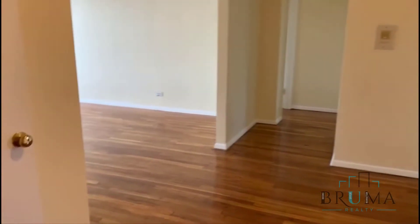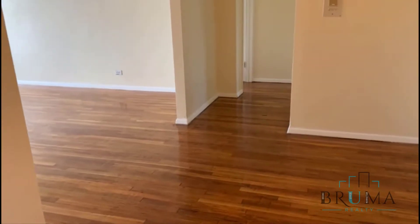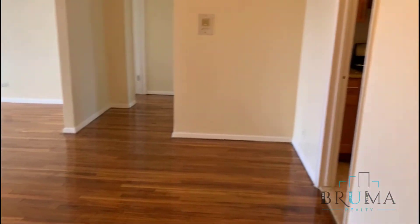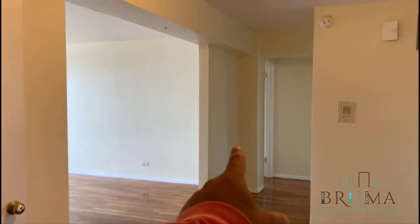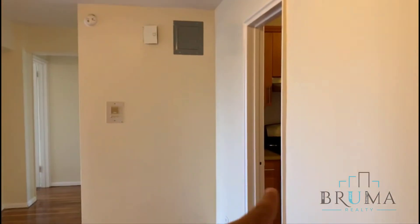This is apartment 5. It's on the 5th floor of an elevator building. This is a huge three-bedroom apartment. Here we're going to have the living space, bedroom, bedroom, bathroom, kitchen, and another bedroom on this side over here. To the right we have a very large walk-in closet.